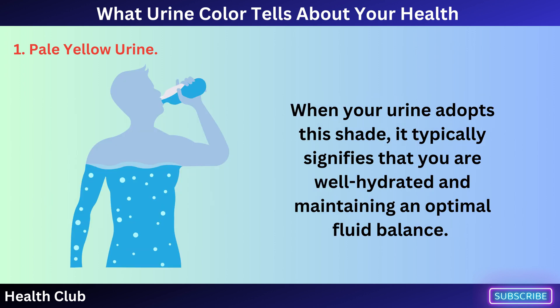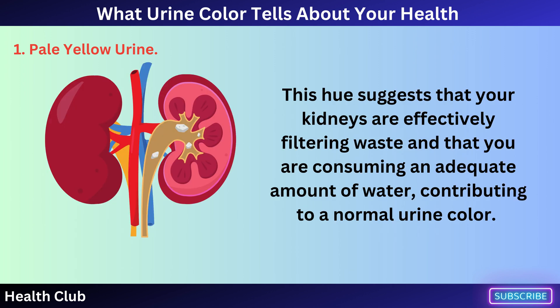When your urine adopts this shade, it typically signifies that you are well hydrated and maintaining an optimal fluid balance. This hue suggests that your kidneys are effectively filtering waste and that you are consuming an adequate amount of water, contributing to a normal urine color.